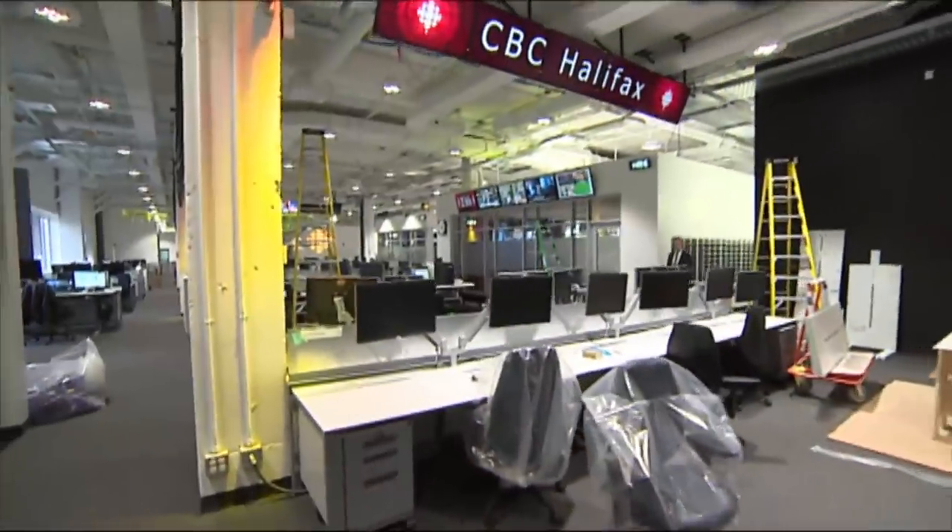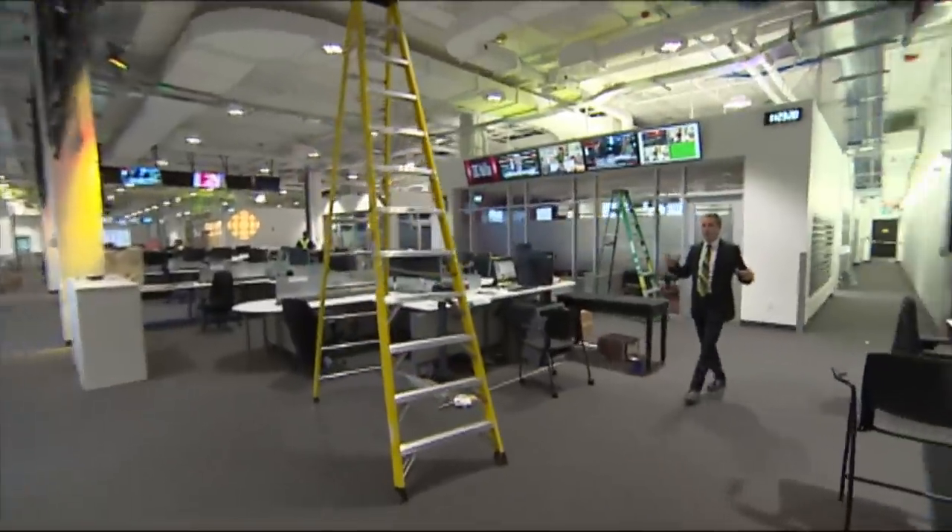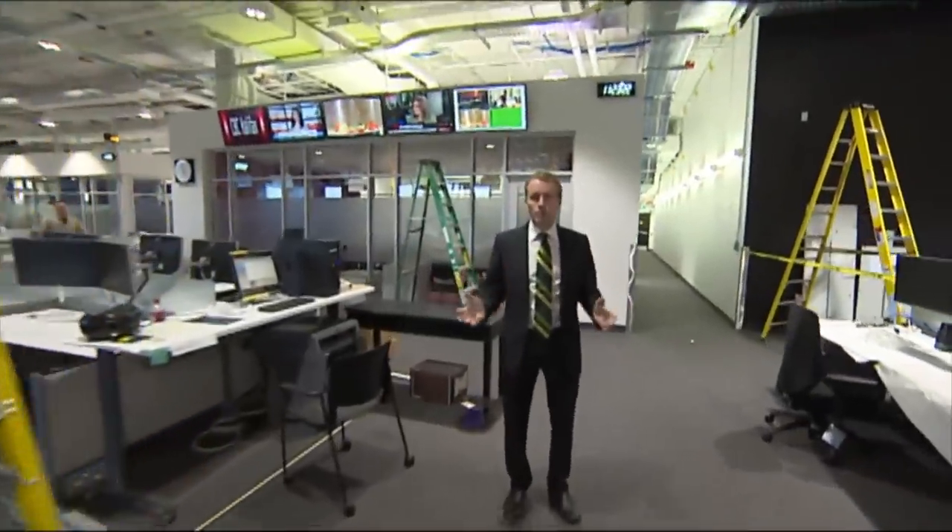From our front lobby to our newsroom here on Chibucto Road, this is an open concept office where radio and television reporters, current affairs — everyone works together in the same workspace.